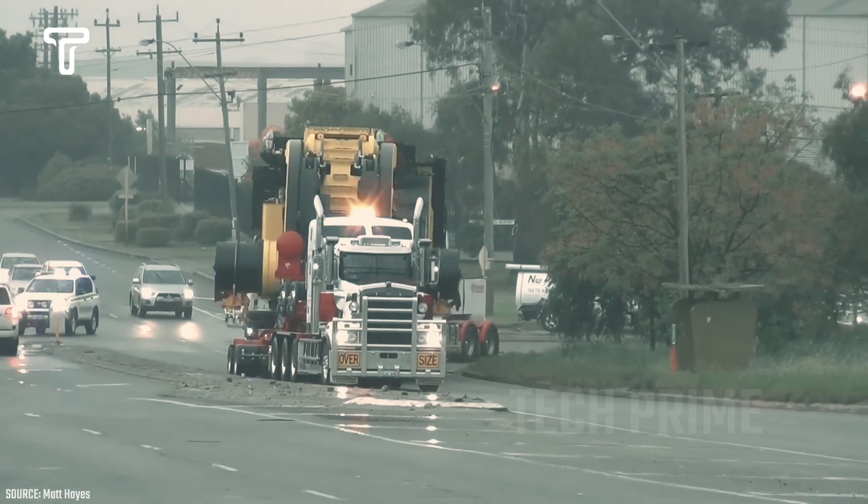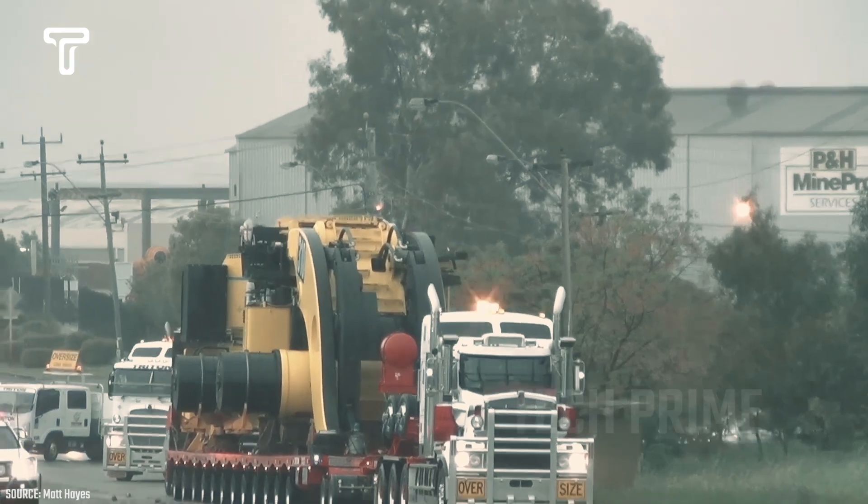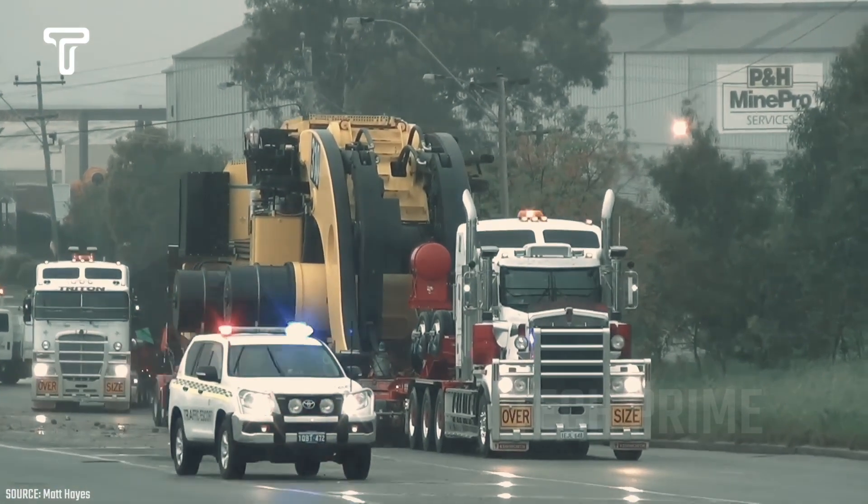Even though this is just a part of the heavy equipment, the truck driver must remain vigilant while transporting it. The weight can reach tens of tons, which can certainly endanger anyone on the road.